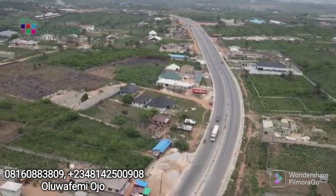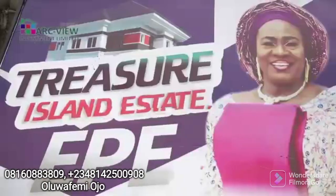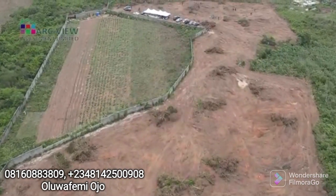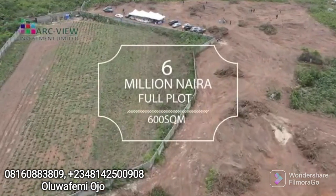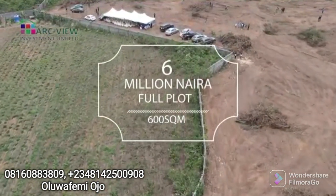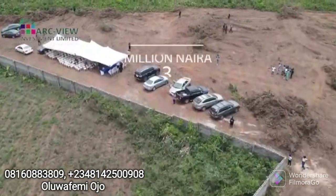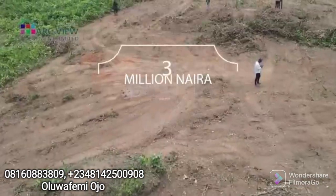At Arc-View Investment Limited, at Treasure Island Estate in Epe, we have beautiful plots for sale. A plot in this estate is selling for 6 million naira — a full plot measuring approximately 600 square meters. You can also buy a half plot for 3 million naira, measuring approximately 300 square meters.